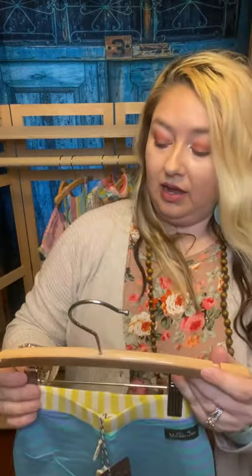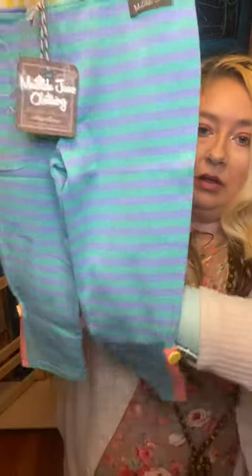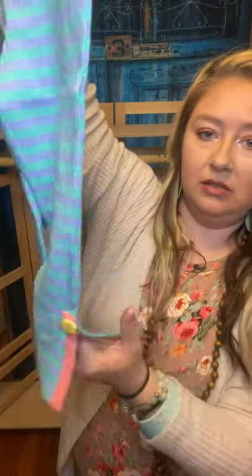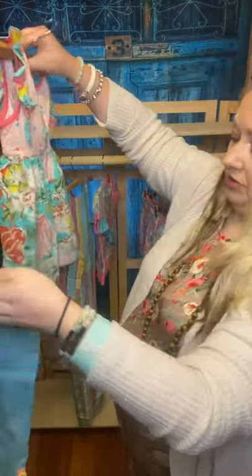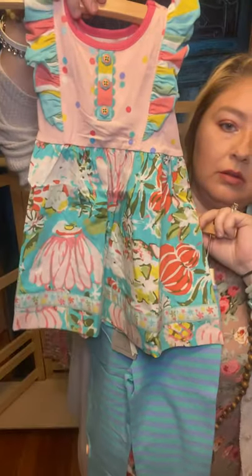They've got some great sales going on right now too — I have it posted, the buy one get one. They have all kinds of little shorts and bottoms. These are so cute — look at the button and how it splits. Super, super cute and fun. You can interchange all these pieces — I love them.